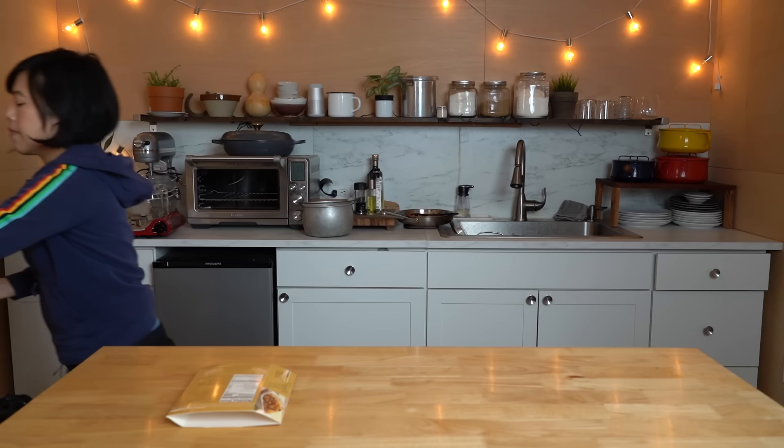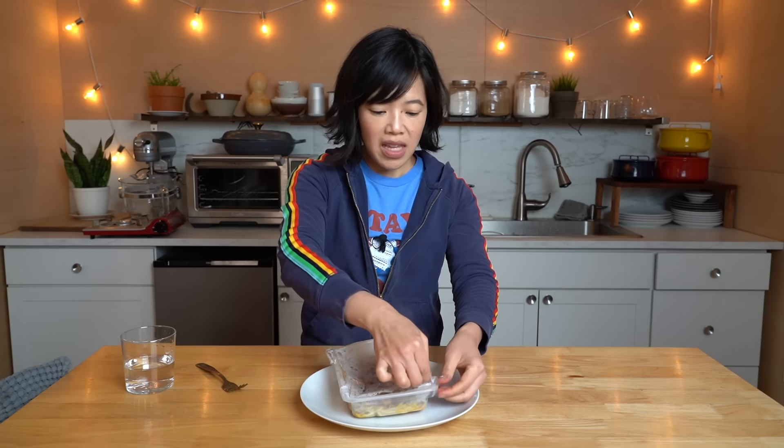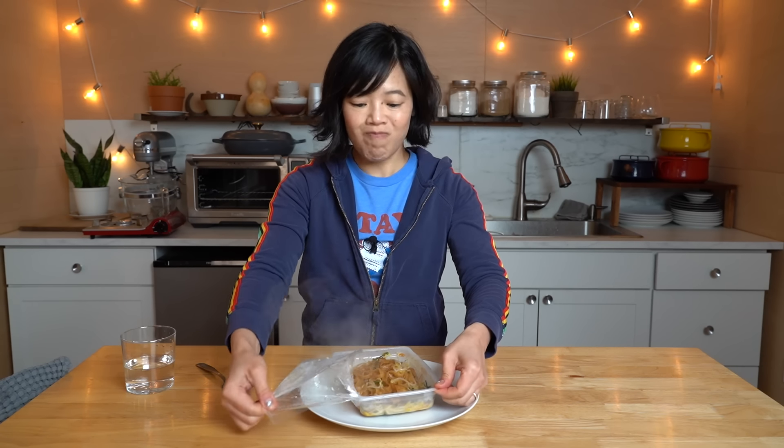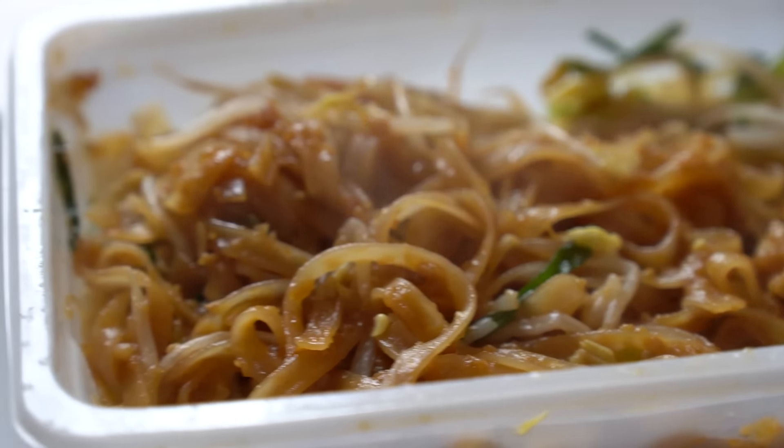Two minutes in the microwave. I was impressed when I had to stir this midway with the bean sprouts I found at the bottom. I love bean sprouts in Pad Thai! That combination of crisp, cool, vegetal crunch with the chewy, stretchy, warm rice noodles. And they're here! That looks pretty good for a microwave dinner.